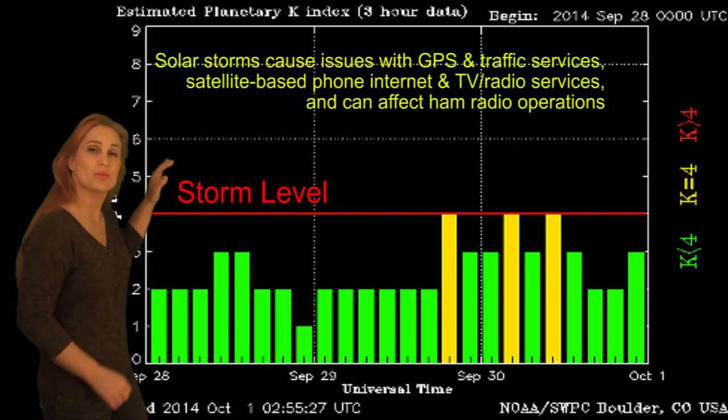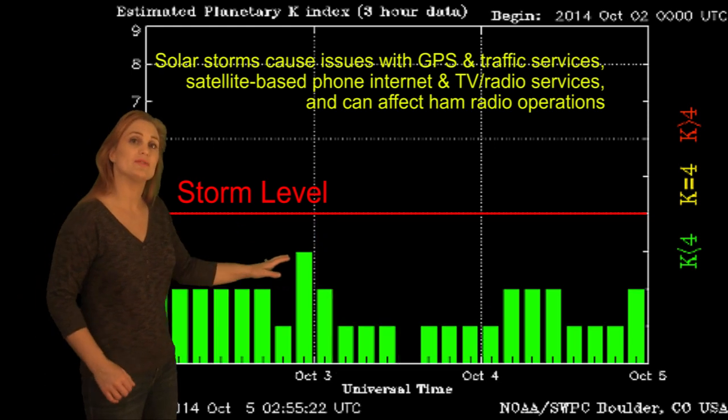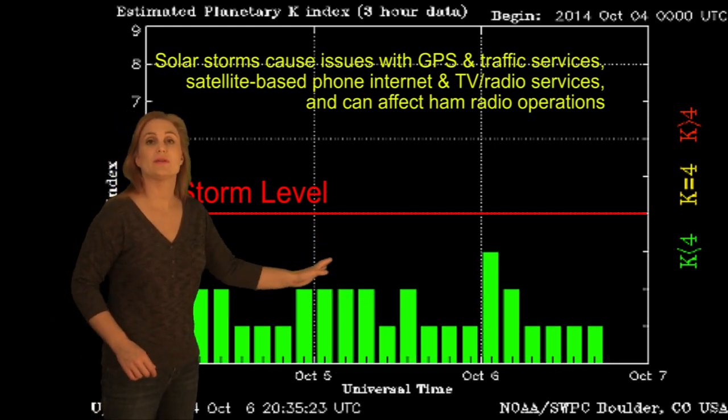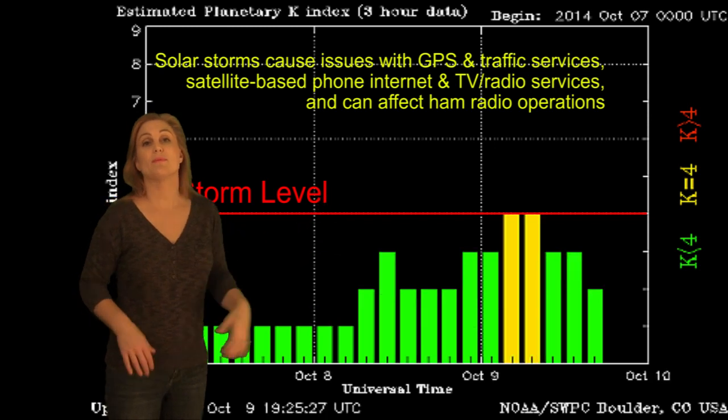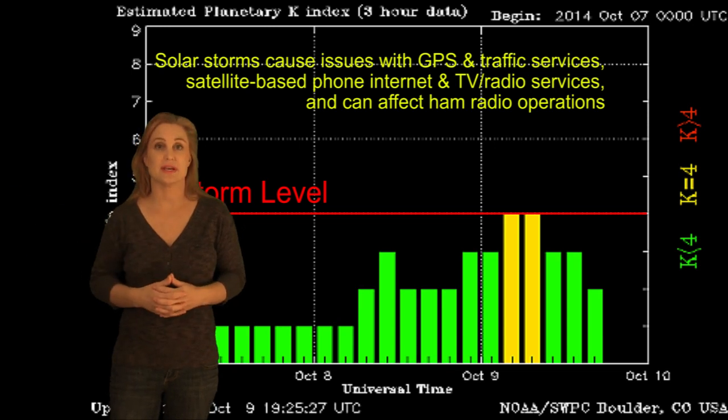Switching to our storm conditions, you can see the remnant of a high-speed stream moved out around October 1st and our activity level really dropped. It stayed pretty low until about October 8th when things started ramping back up, when we actually got hit by the edge of a solar storm that was expected to go east of us.